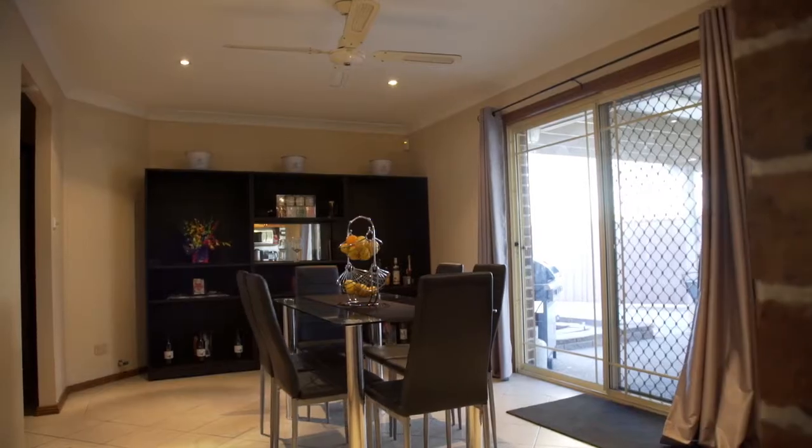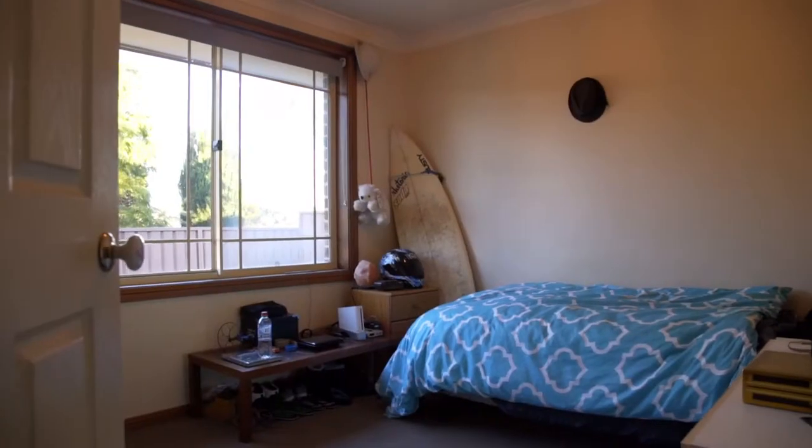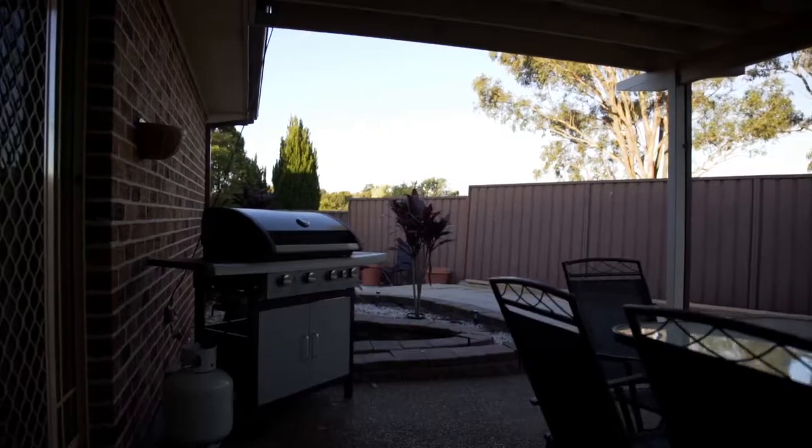At the front of the house you've got your main bedroom with ensuite and walk-in robe. The other three bedrooms all have built-ins, which surround the lovely bathroom that comes with a spa — great for relaxation. And of course, what family home wouldn't be finished off without a large covered entertaining area? Ideal for the whole family.